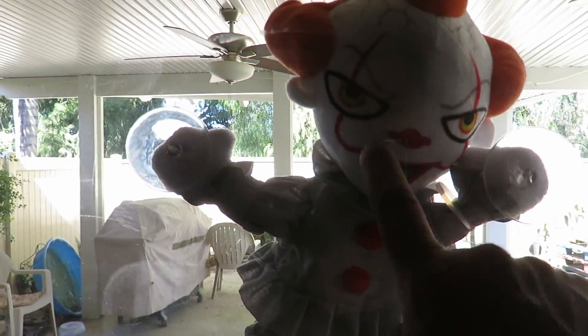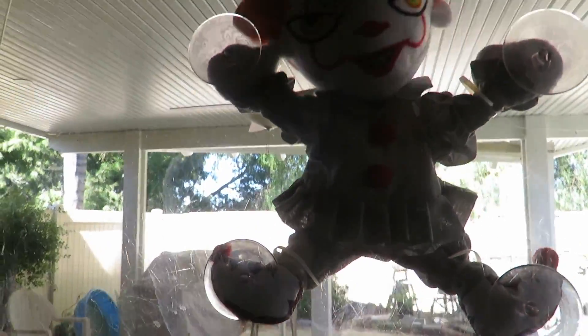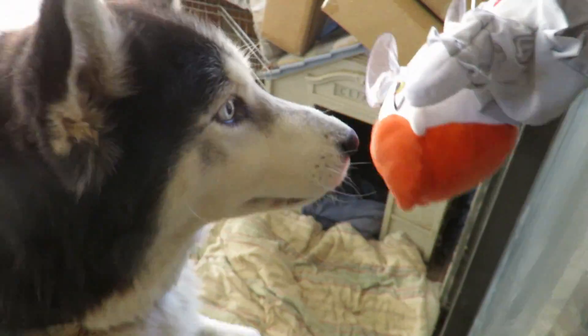Hey there, like what's going on here? Hey, hey, leave Pennywise alone!